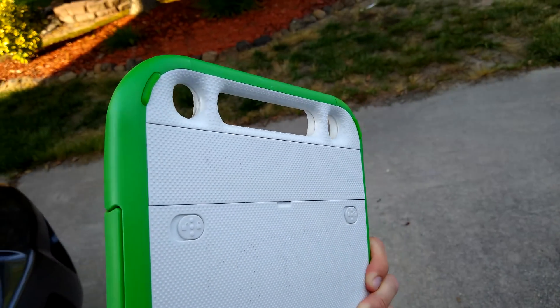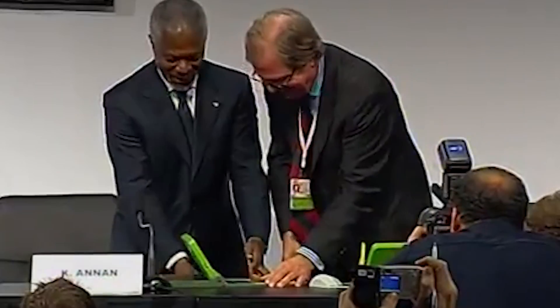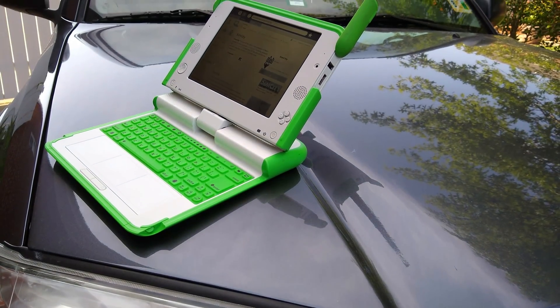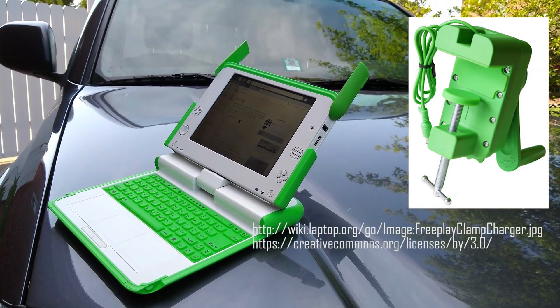The prototypes for the XO had a built-in hand crank to use as a secondary power source. There's actually a video clip where the UN Secretary General goes to use the hand crank and it breaks off. Those were prototypes, so it definitely made for an awkward situation. The hand crank did not make it to production, though an external hand crank that could clamp to a table was initially offered.